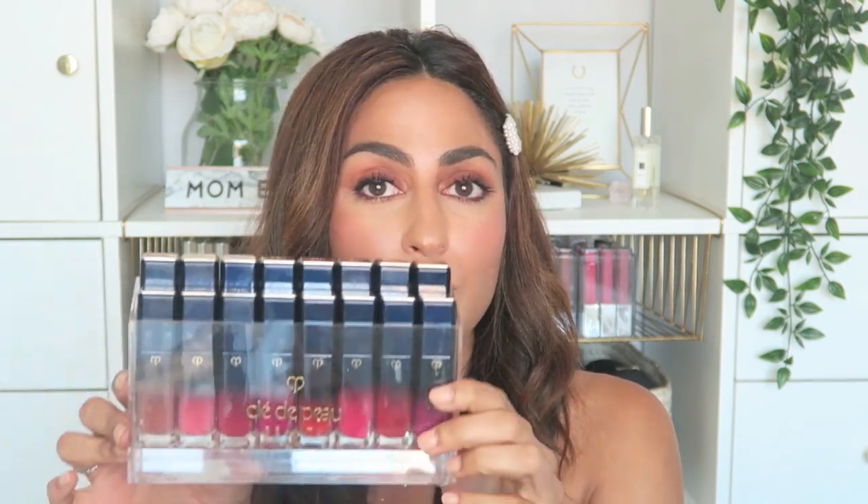Hey guys, welcome back to my channel. So today is going to be a very simple, straightforward swatch video of some lippies that I've been obsessed with recently, and these are from Clé de Peau.